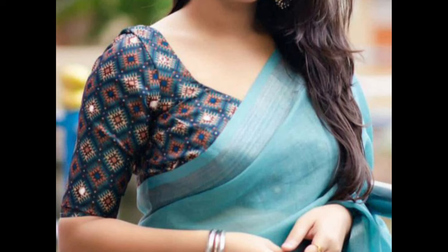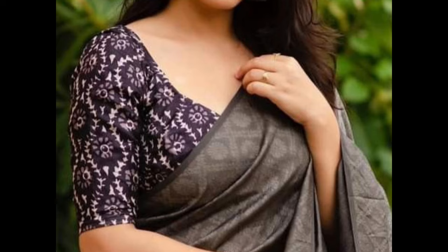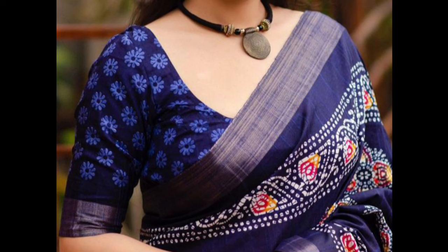Printed blouse designs offer a vibrant and eye-catching element to sarees. There are numerous options available when it comes to prints, ranging from floral patterns to geometric designs. Floral prints are timeless and can be found in various styles and colors.